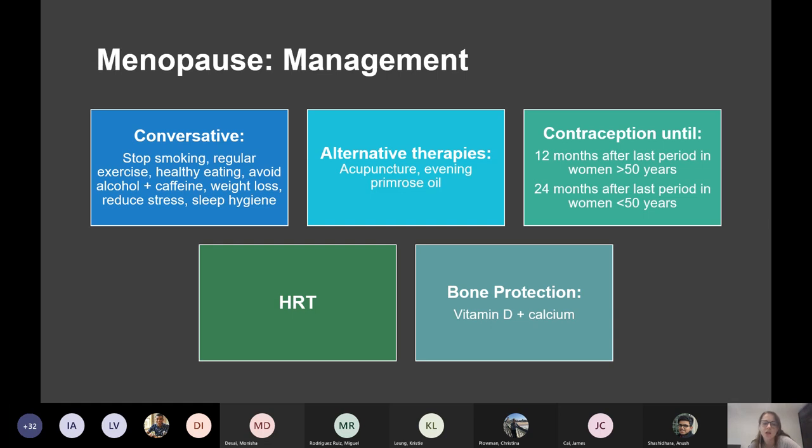You can try alternative therapies like acupuncture and evening primrose oil. And then contraception — it's important to counsel women that they still need contraception.